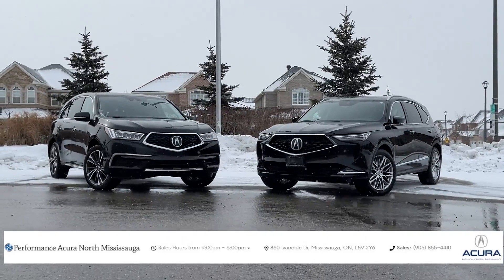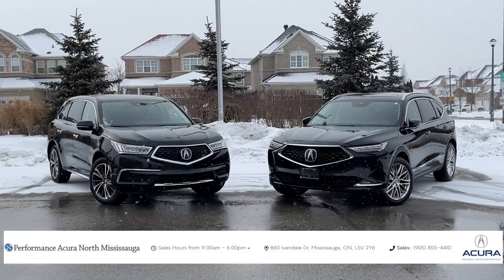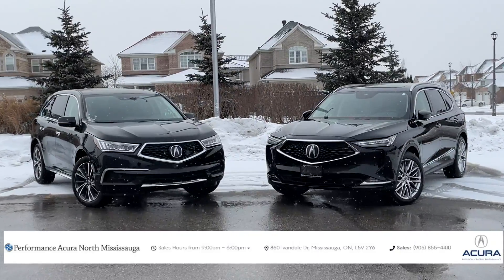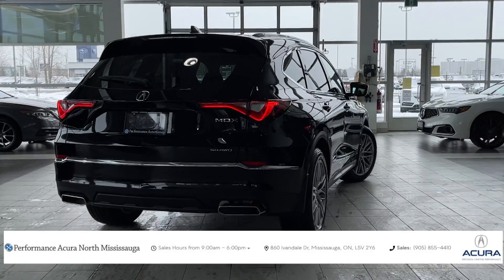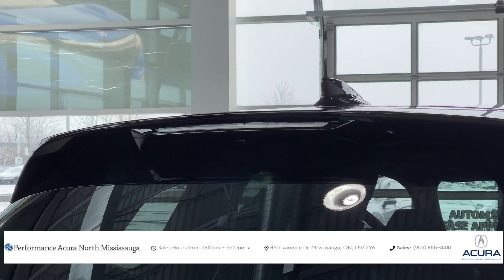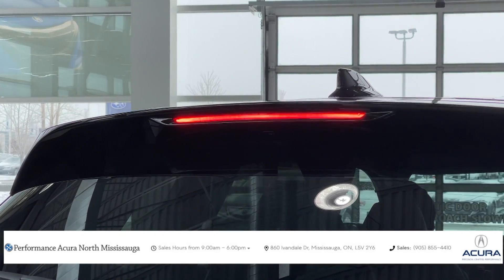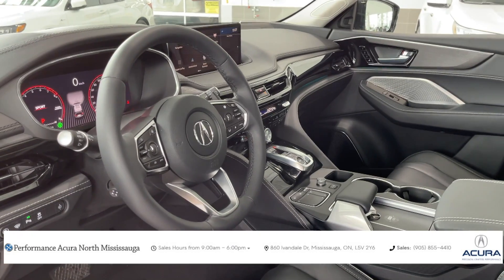They were kind enough to get the older and new generation MDX ready for this review. If you want to find out more about Acura North Mississauga, located in Mississauga, Ontario, Canada, the link will be in the description box. To make sure this is a fair and unbiased review as I usually do, this video is not sponsored in any way from this dealership. I do not get paid from any dealership at this moment — I'm just happy to review cars.